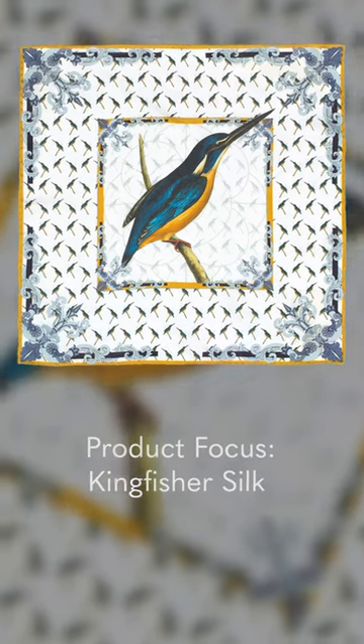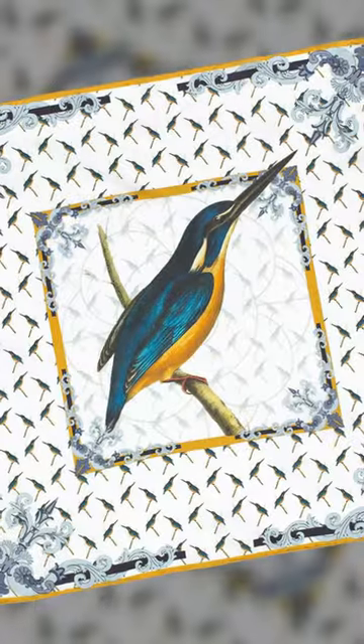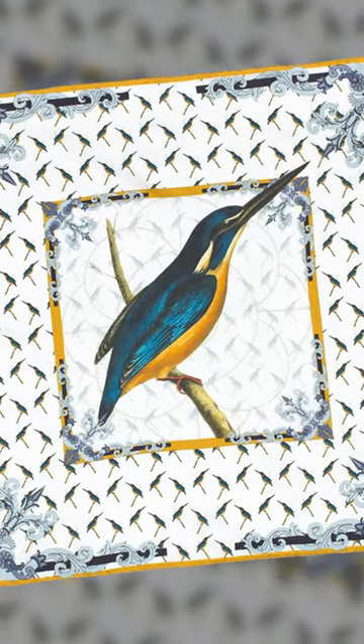Our Kingfisher Silk Pocket Square features a central drawing by William John Swainson, a 19th century British artist, naturalist and ornithologist, who is often best remembered for the quality of his zoological illustrations.